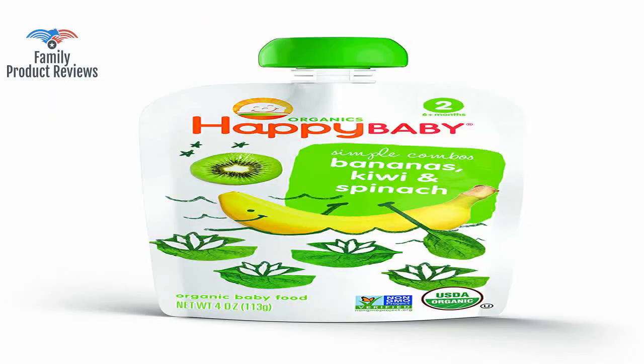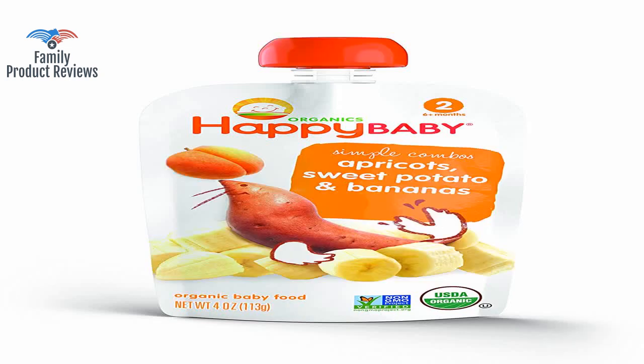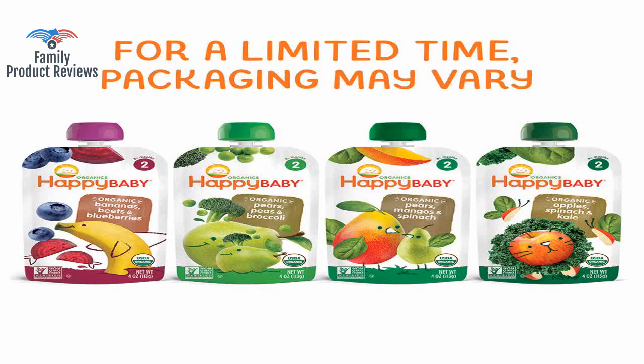Very sour — didn't like it at all. It ruined the whole flavor, and with nine grams of sugar, that's really saying something.